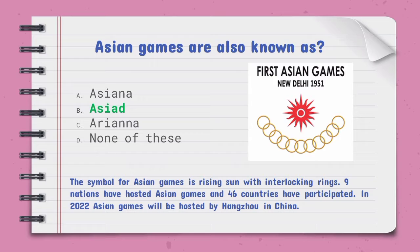Asian Games are also known as — the right option is B, Asiad. The symbol for the Asian Games is a rising sun with interlocking rings. Nine nations have hosted the Asian Games and 46 countries have participated. In 2022, the Asian Games will be hosted by Hangzhou in China.